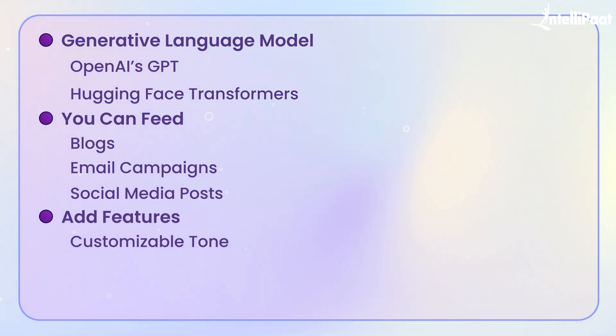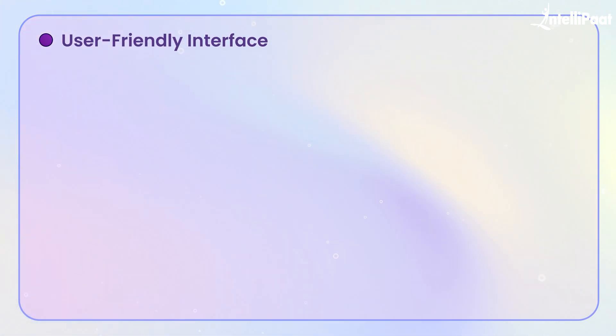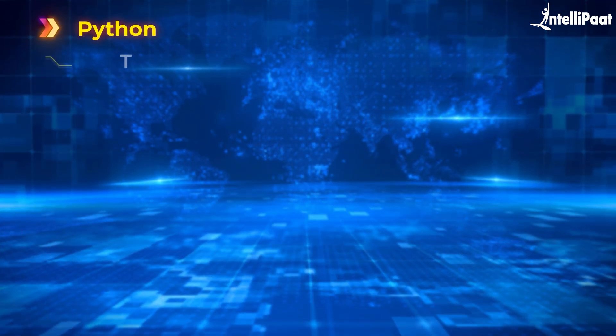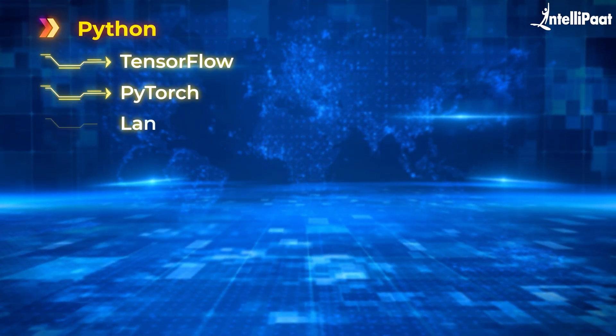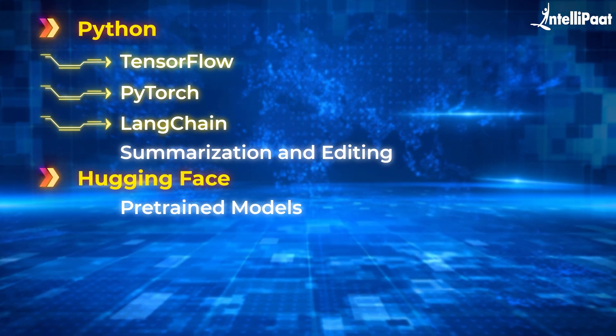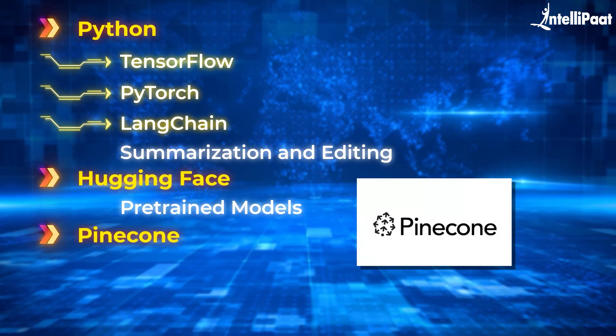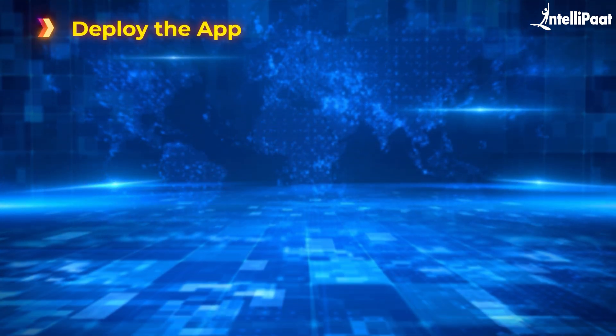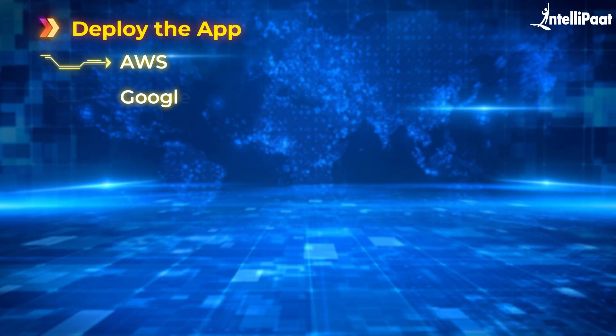Adding features like customizable tone, keywords, or target audience will make the tool more versatile. You can also integrate a user-friendly interface using Streamlit or FastAPI so marketers can simply input a prompt and get ready-to-use content instantly. The tech stack will include Python as the primary programming language, libraries like TensorFlow or PyTorch for deep learning, and LangChain for chaining tasks like summarization and editing. Hugging Face can provide pre-trained models, while Pinecone or a similar vector database can store embeddings for fetching quick results. To deploy the app, you can use cloud platforms like AWS or Google Cloud.